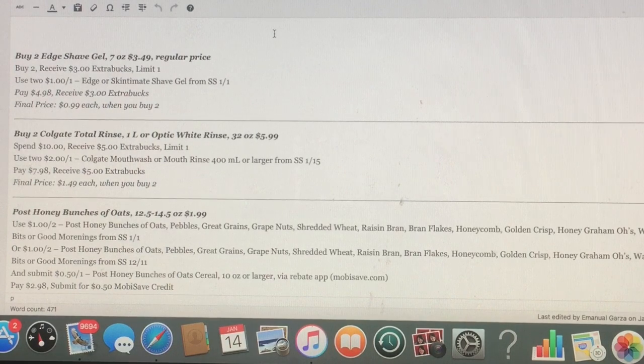Walgreens is up and Rite Aid is up, so definitely take a look at those and see what they're all about. Sorry the video had to be so short, but I did want to come on and at least talk you guys through a few deals I didn't want you to miss. Alright guys, I'll talk to you later and see you in the next video. Bye guys.